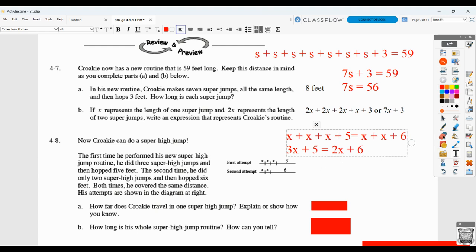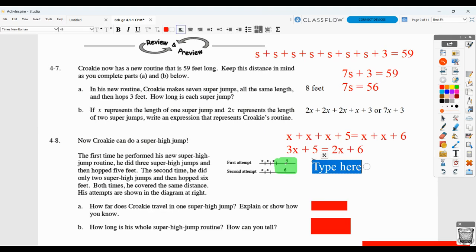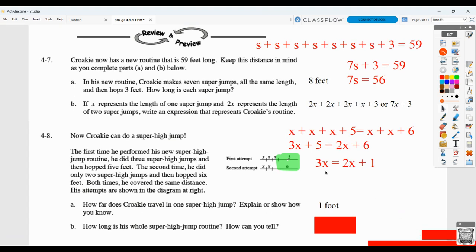You could guess and test at this point to find your answer. Another way is to take away 5 from both sides. Then you'd be left with just 3X on one side and 2X plus 1 on the other. So 3X equals 2X plus 1, meaning X equals 1 foot, because 3 times 1 equals 2 times 1 plus 1. How long is the whole routine? If X equals 1, the first attempt is 1 plus 1 plus 1 plus 5, a total of 8 feet, which is the same as the second attempt: 1 plus 1 plus 6.